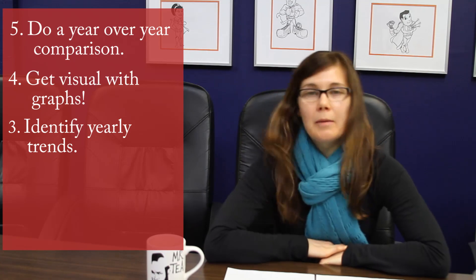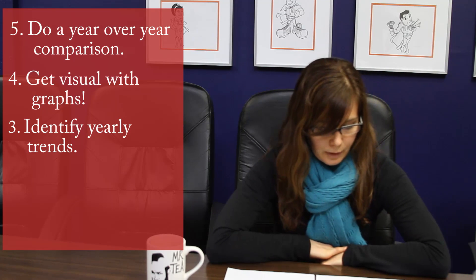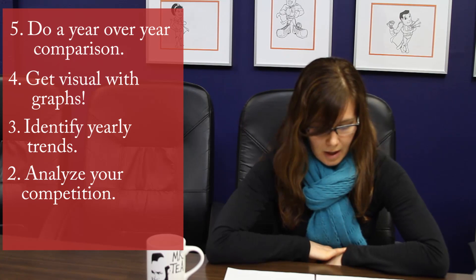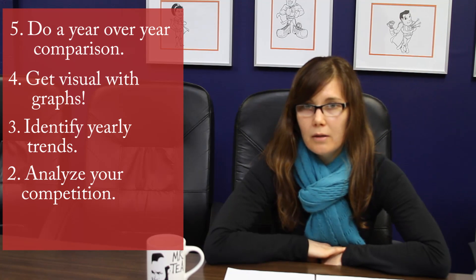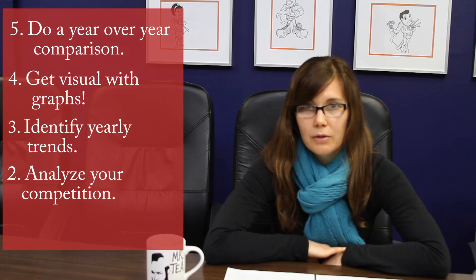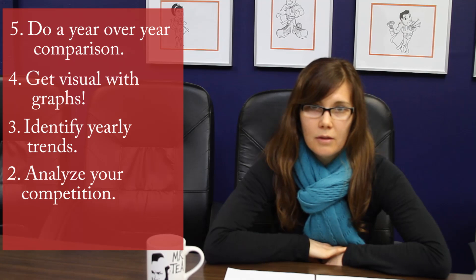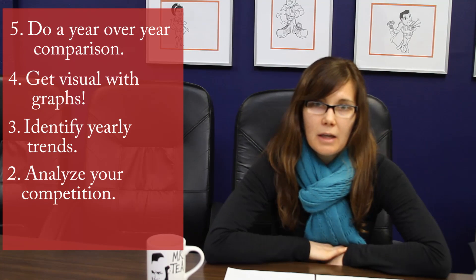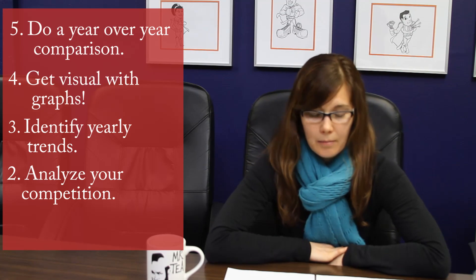Number two — and I know this is something I tend to put on the back burner — take the time at the beginning of the year to analyze your competition. Ideally you want to create some competitive data for your competitors as well. Take the time to see how you're stacking up at various points in the year. It's a good habit to start fresh in the new year and track as you go along.